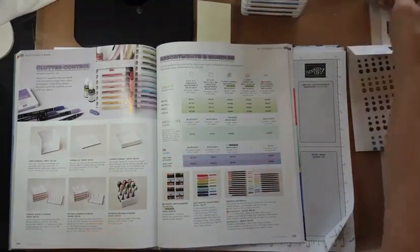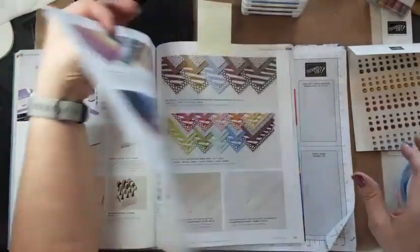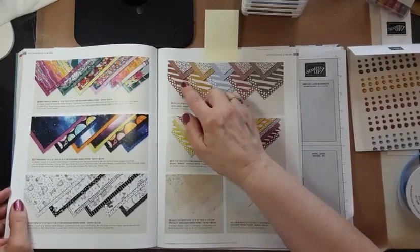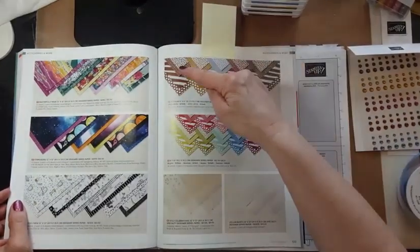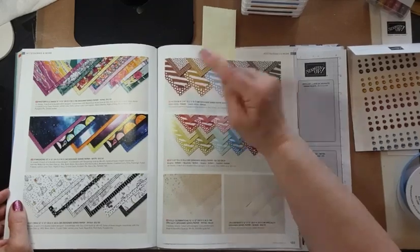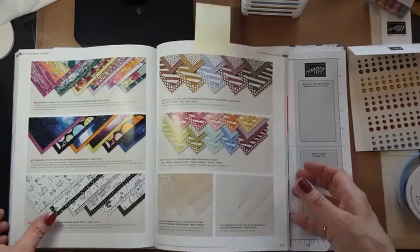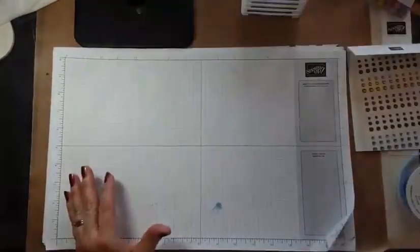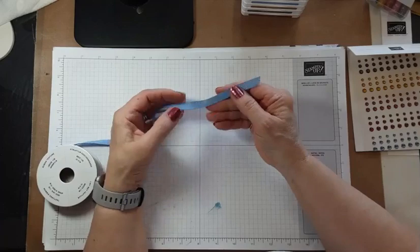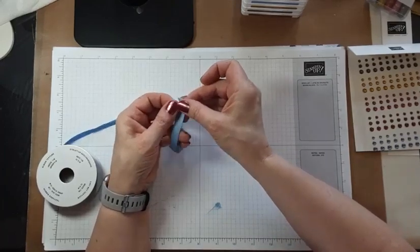What else do we have in these in colors? We have this fabulous ribbon. One more thing and then we'll close the catalog — here is where you find the in color designer series paper, on page 133. You get four of each of two double-sided designs: the hearts and the lines, and the bold stripes and the dots. You get quite a few sheets, which is pretty great. The ribbon has a nice texture to it.